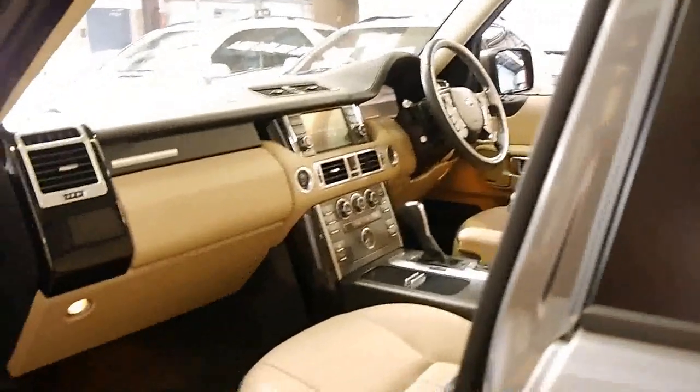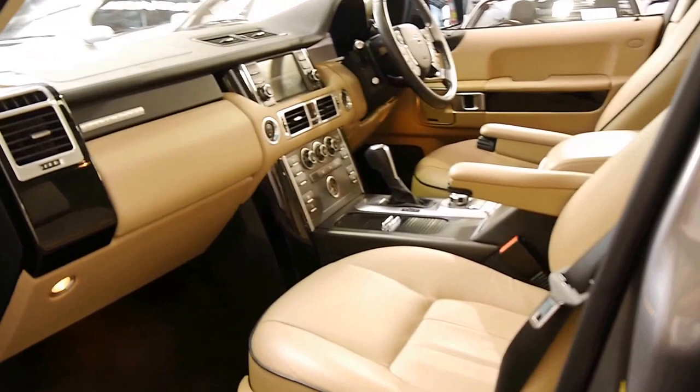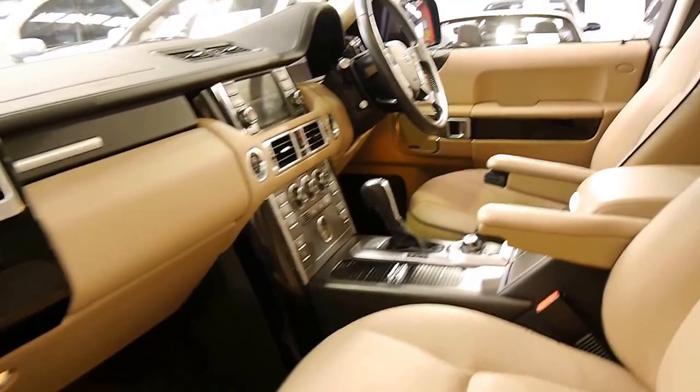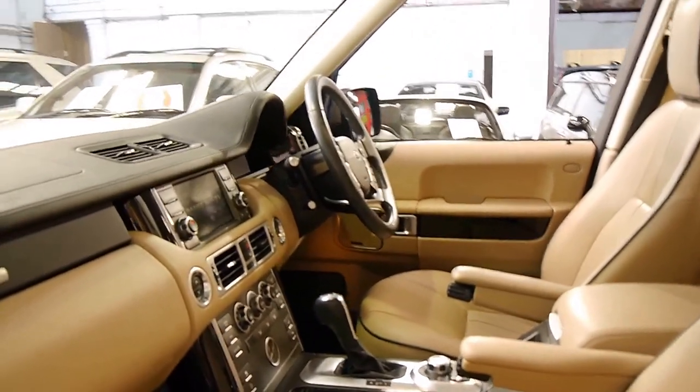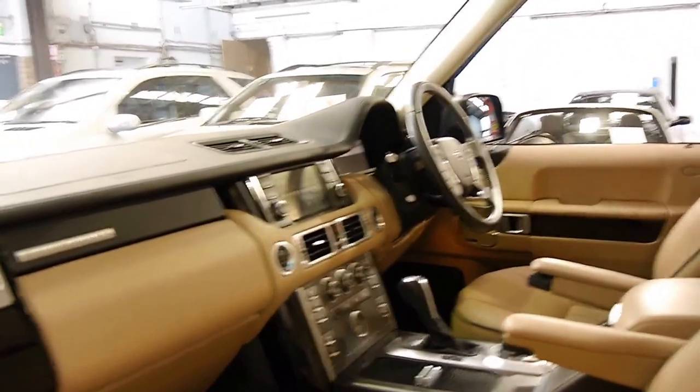Everything works perfectly. The air suspension and really the car's too new and has had too good a service history to require anything like that. They've got low range and are very capable off-road because you can adjust the suspension.